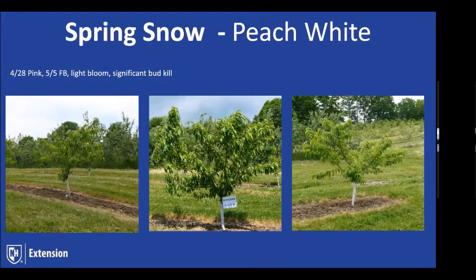Switching gears into early white peaches — Spring Snow is our earliest white that we pick, about 23 days ahead of Redhaven. It's done okay in Massachusetts; it'll be interesting to see how it performs in New Hampshire. This year we were a little light on the bloom. We did see some significant bud kill — we had a wacky spring where temperatures got high and then dropped back down and stayed cool for a long while. So this year looked a little light.